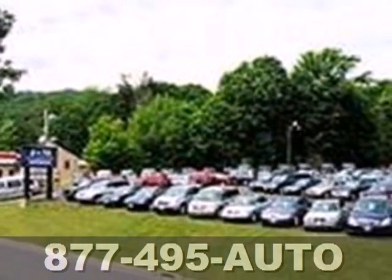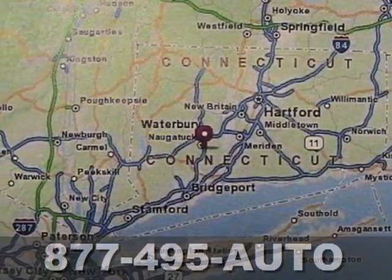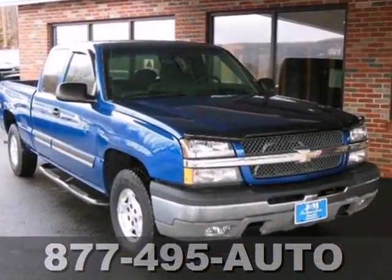Chevrolet's durable Silverado combines confident handling, a spacious cab, and ready-for-work or play capability. Come on in today and take it for a test drive.